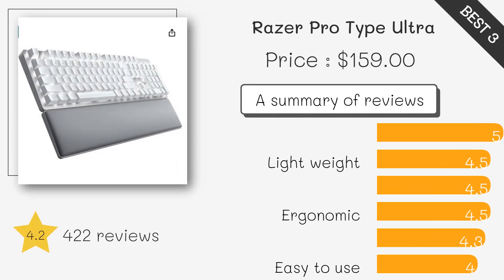The Razer ProType Ultra offers a premium typing experience with its soft-touch coating and silent mechanical switches. It supports multi-device connectivity and comes with a long battery life, making it ideal for professionals who value comfort and efficiency. The keyboard also includes a wrist rest for added ergonomics.